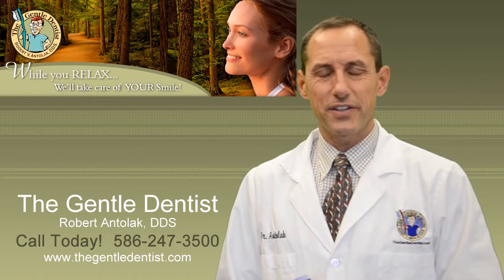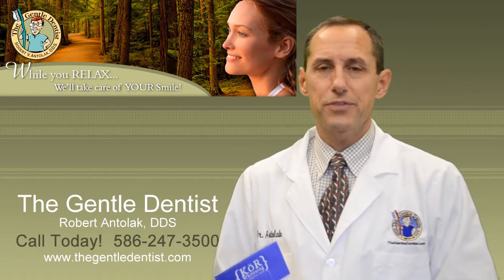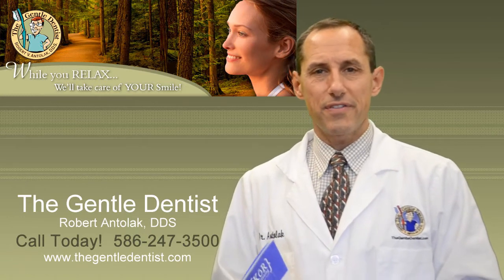Hi, I'm Dr. Anilak at thegenitaldentist.com. We're located in Shelby Township, Michigan. Our phone number is 586-247-3500.